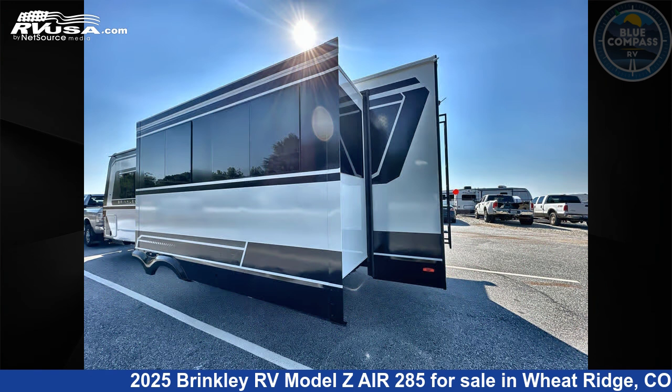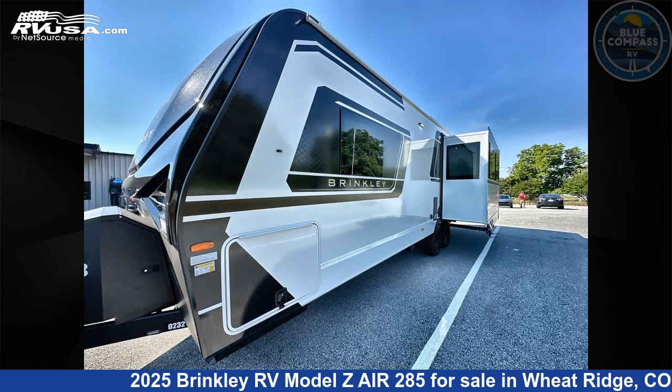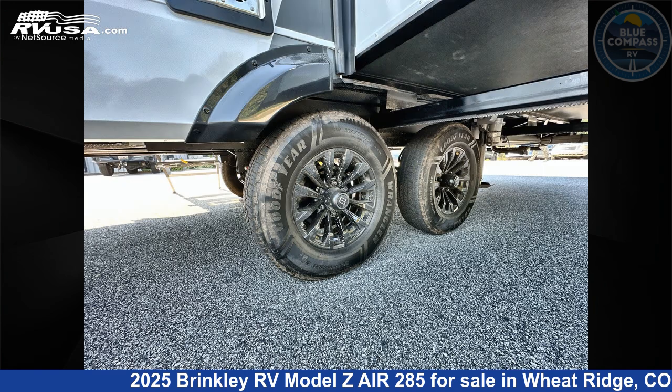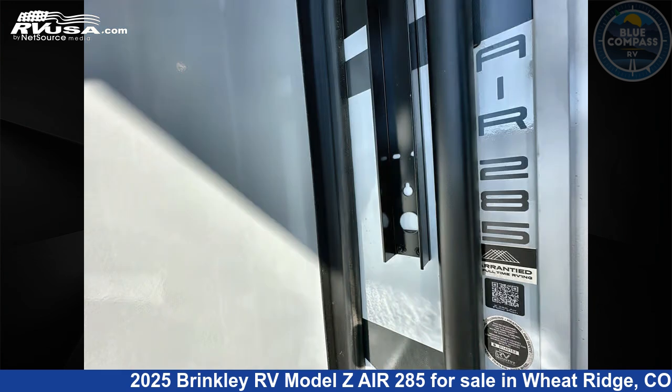This new Brinkley RV is 33 feet 0 inches in length and features sleeps 3, slide out, and 62 gallons fresh water capacity. The floor plan layout of this travel trailer features a front bedroom and kitchen island.